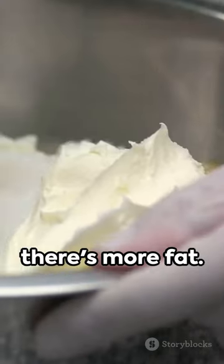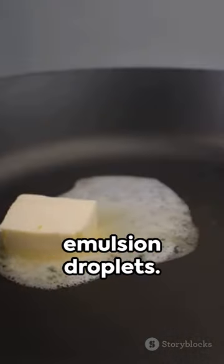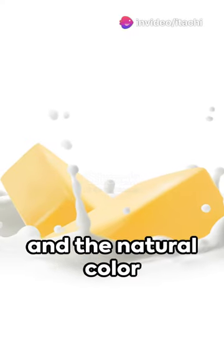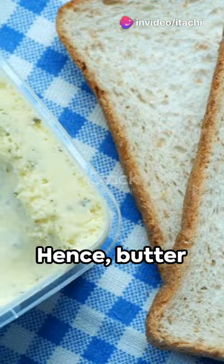However, in butter there's more fat. This leads to the merging of many emulsion droplets. As a result, light scattering diminishes and the natural color of the fat becomes more visible. Hence, butter appears yellow.